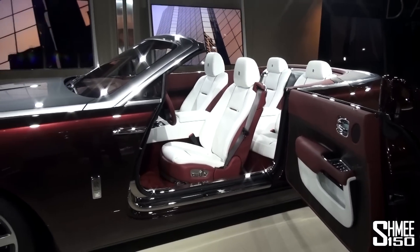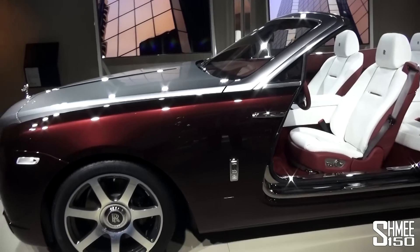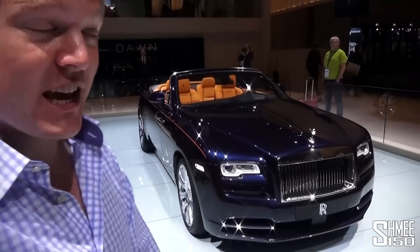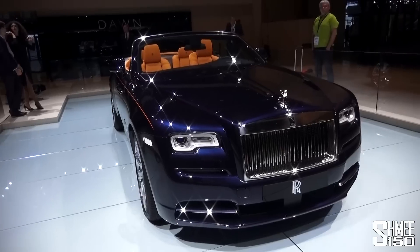Fantastic — thank you very much for showing me around, really appreciate it. While we're still here at the Rolls-Royce Villa, we've come downstairs where the launch specification of the Dawn is, and I wanted to take a look around this car as well. We're still joined by John here.